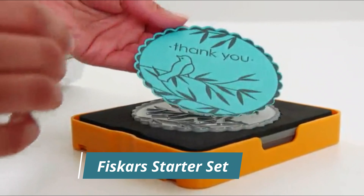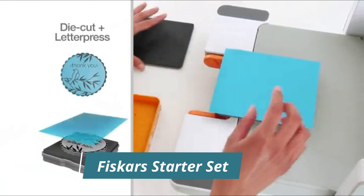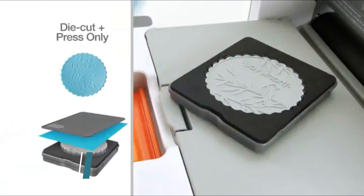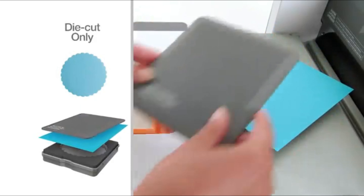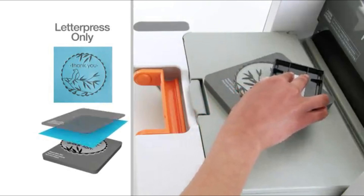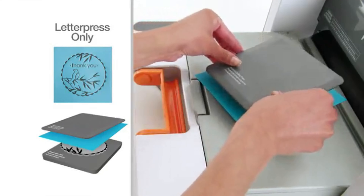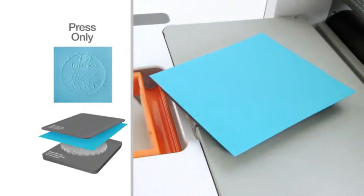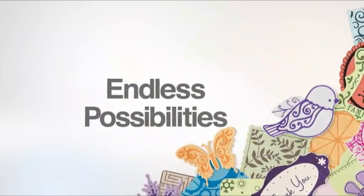To create a textured die-cut embellishment, use all the same pieces without inking. For a simple, crisp die-cut shape, just leave out the letterpress plate. To add a textured ink design to a page or card, use your inked letterpress plate and replace the die with the base plate. Mix and match different inks and materials for a full spectrum of results. Expand your creative possibilities with design sets that cut thick materials, intricate shapes, border designs, or create dimensional crafts.